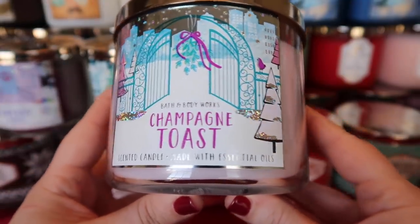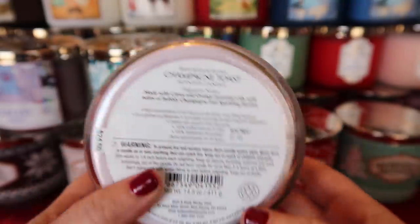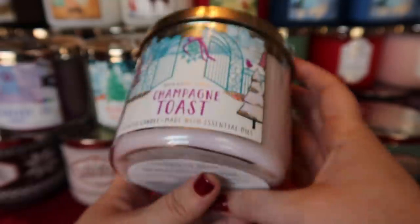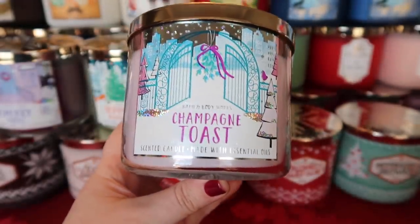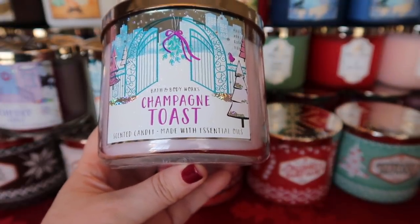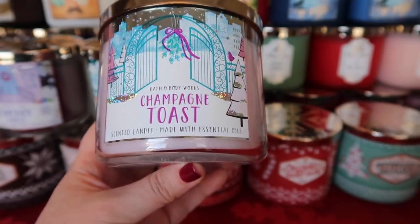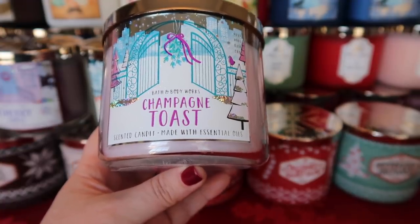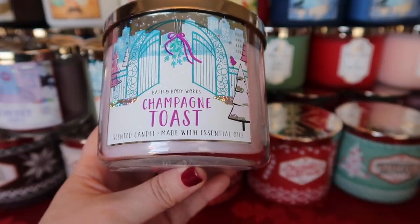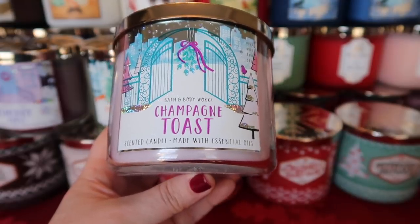The next scent is Champagne Toast — the label is perfection. Champagne Toast is of course a classic scent, made with citrus and orange essential oils with notes of bubbly champagne and sparkling berries. This is my New Year's Eve, New Year's Day scent — absolutely perfect. You get this evanescent sparkling aspect, you get the berries. It doesn't really smell like authentic champagne — it's definitely a sweeter scent. There's a bit of an evanescence note I pick up that I really enjoy. Perfect for New Year's Eve — classic and I love it.